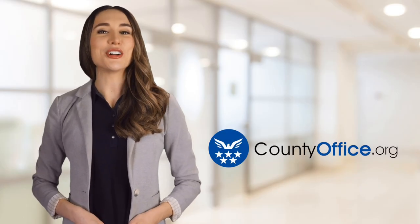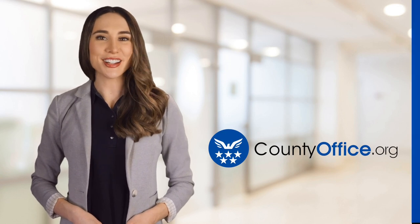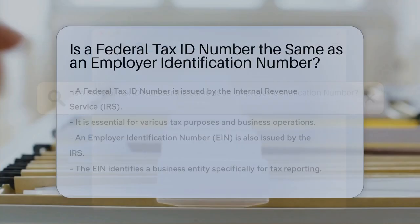Welcome to County Office, your ultimate guide to local government services and public records. Is a federal tax ID number the same as an employer identification number?